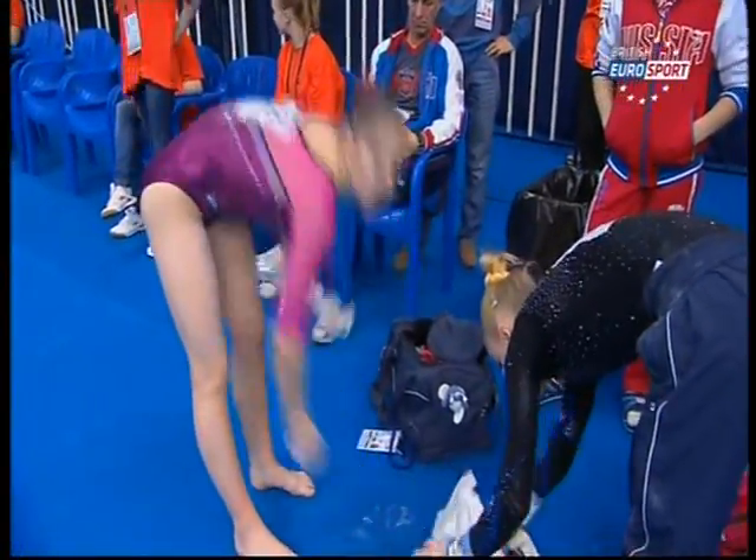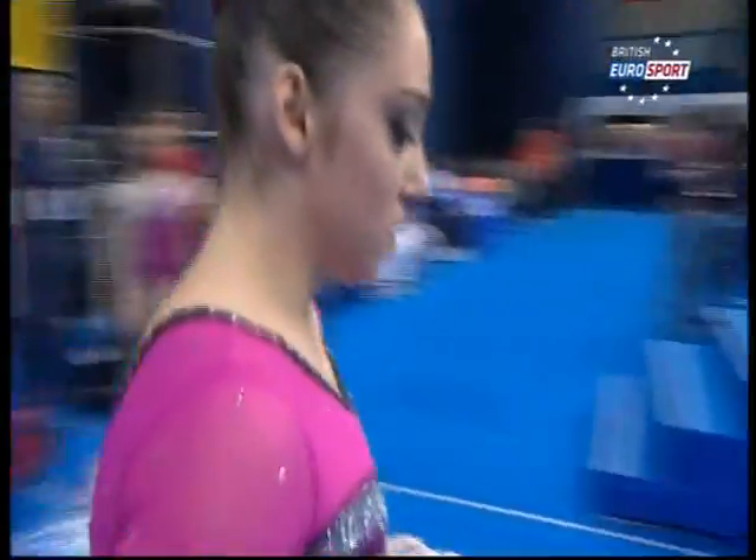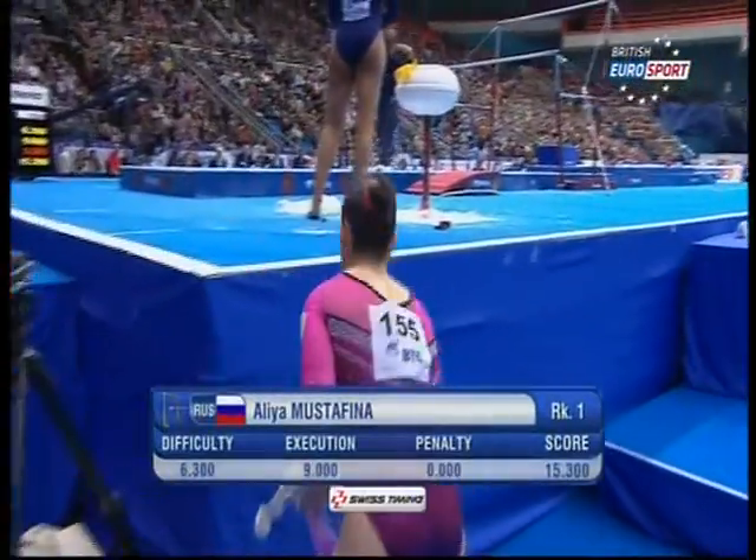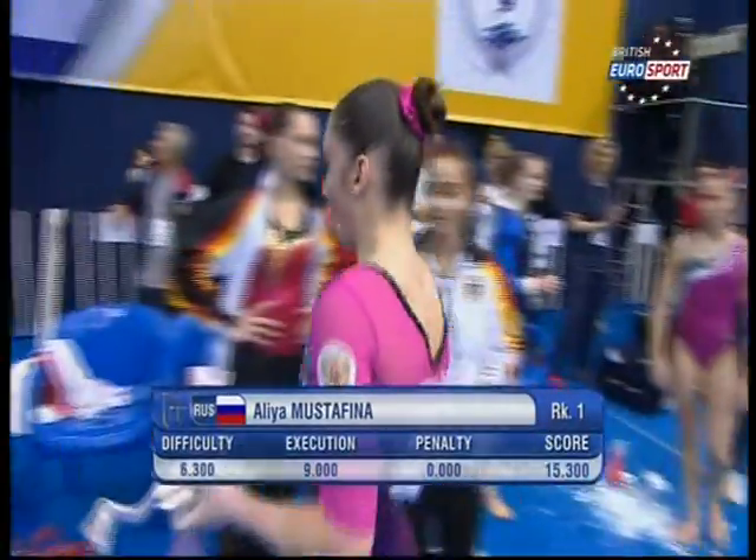Here's the double back — full turn in the second. Difficult to see that routine earning anything less than top spot at 15.300.